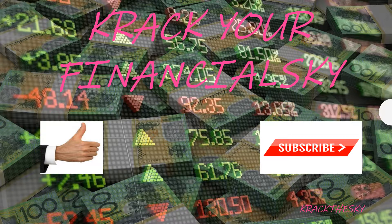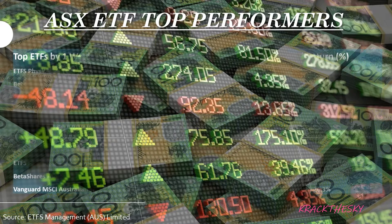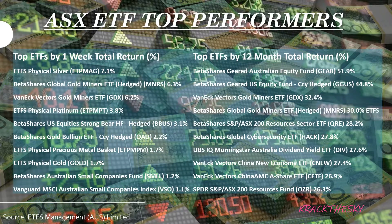Let's take a quick look at the ASX ETF top performers for last week. Top ETFs by one-week total return: the number one position is ETF Securities Physical Silver with the code ETPMAG, up 7.1%. Silver is on the up — people are looking for a hedge against uncertain times. That ETF holds physical silver, stored from memory at HSBC Bank in the United States.